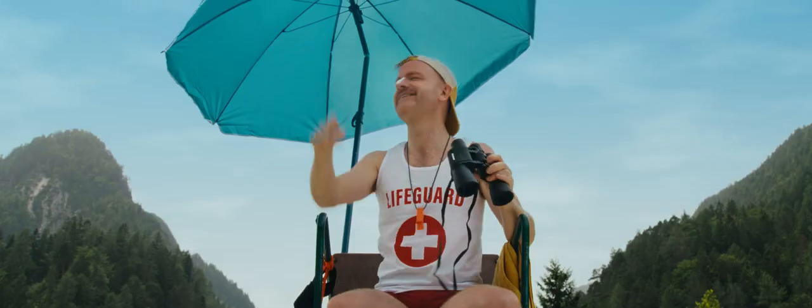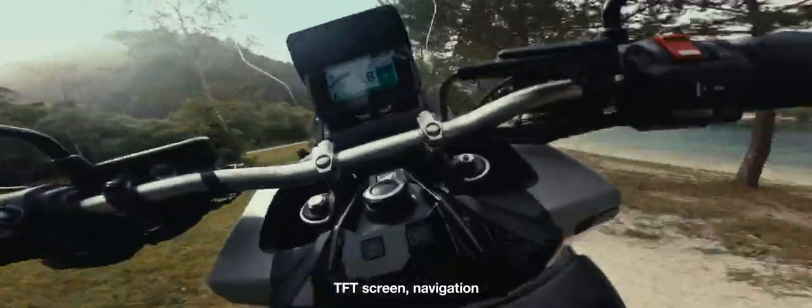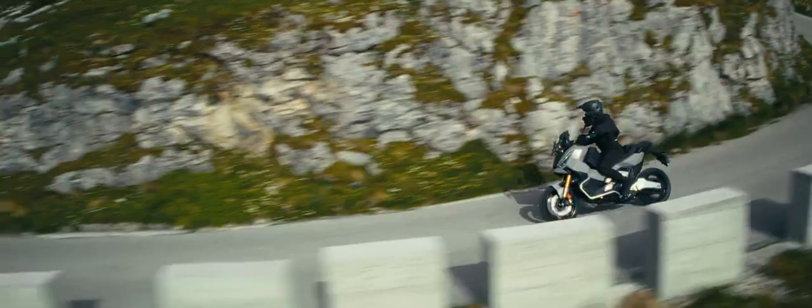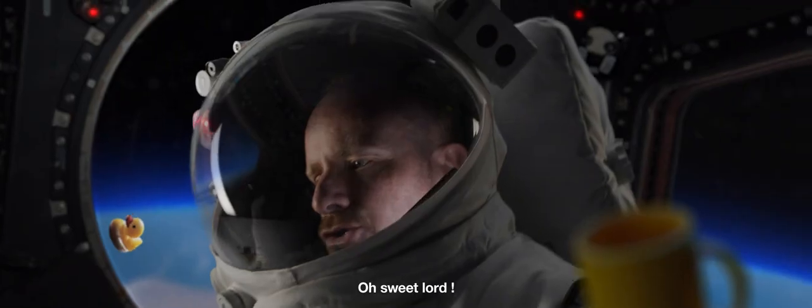Shark! Don't worry, I'm just joking. It's an XADV. TFT screen, navigation, and you won't believe what it can fit in its belly. Oh, sweet Lord.